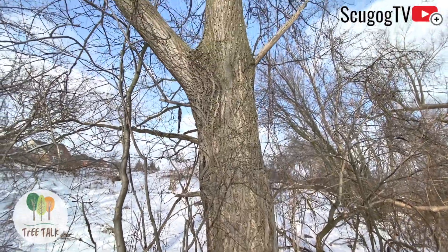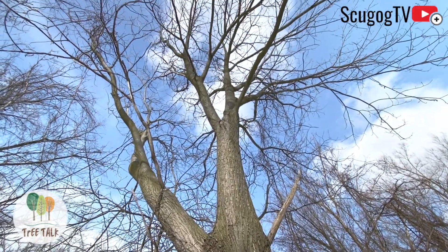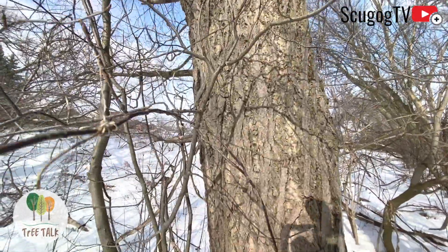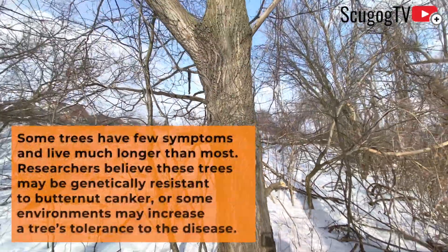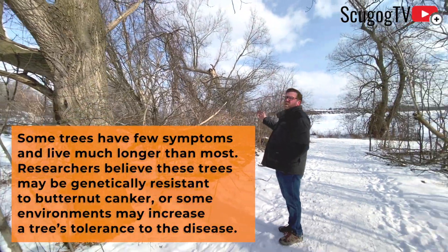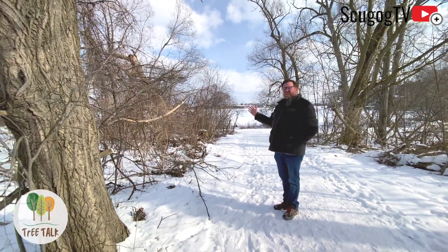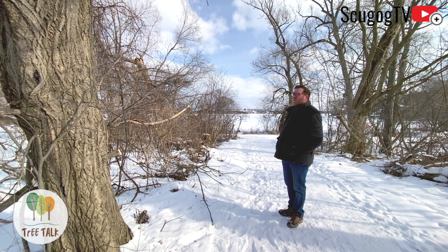This here is probably the biggest butternut down here by the waterfront trail, and it's most likely a seed-producing tree — one of the oldest ones here and in the best shape of the others around. In general, seed-bearing trees are the ones that keep the population going. We'll see some smaller butternuts around here that are still not yet seed producers, but once the disease gets in them they stop producing seed altogether, and that's one of the main reasons why they're endangered.